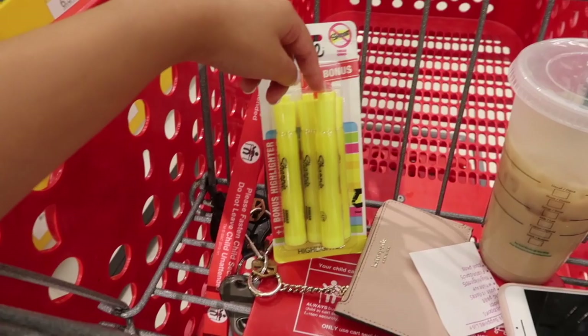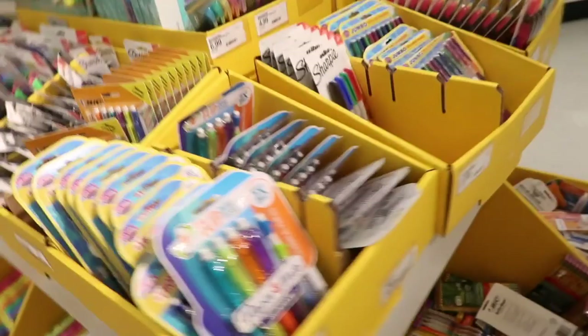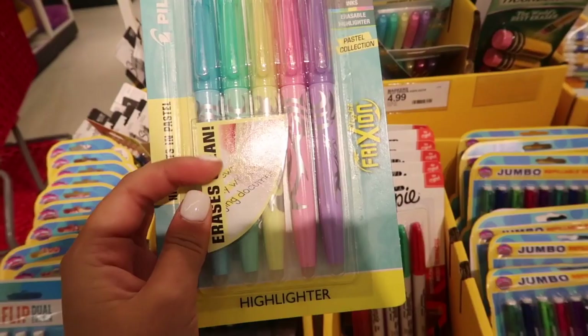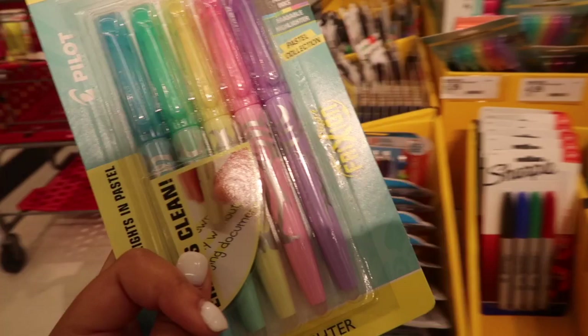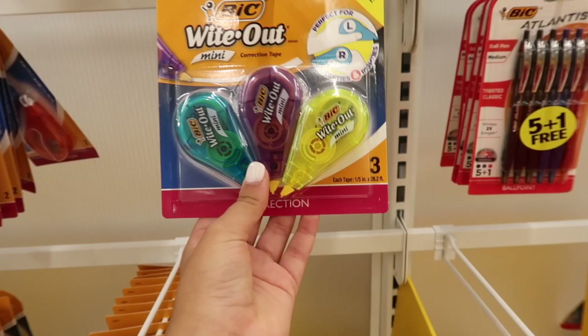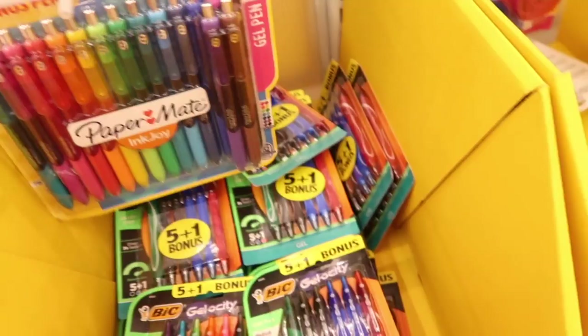I also see these really cool Pilot highlighters — these are new, I've never seen them before. They're such pretty pastel colors and they also erase if you need them to. It's like their pastel collection. And these are some mini whiteout correction tapes — I've heard really good things about these. They have such a clean look to them, which I really like.